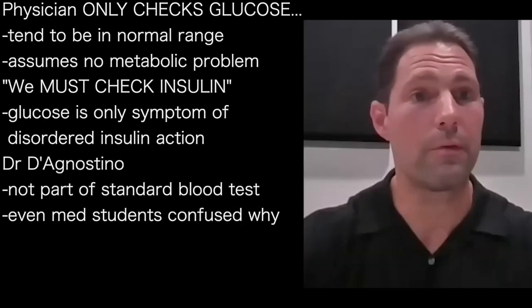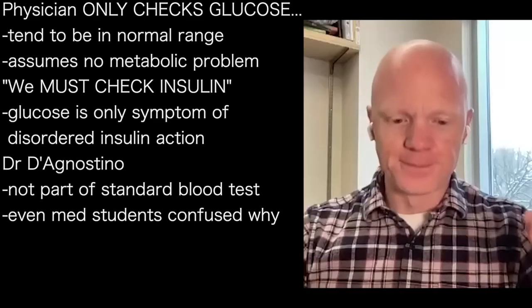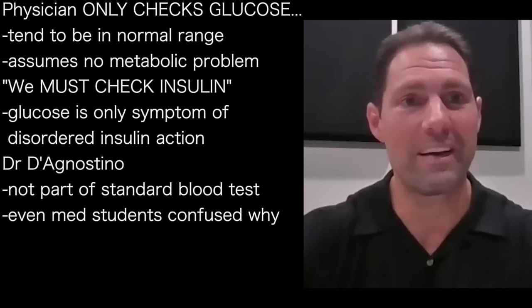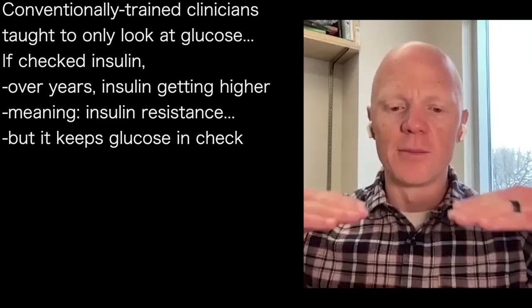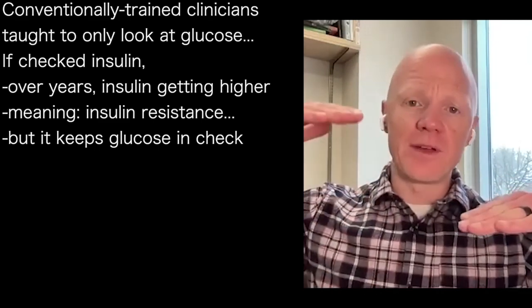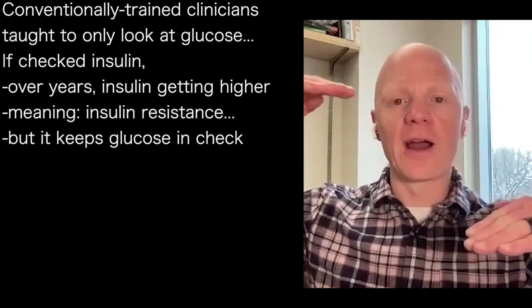Insulin is not part of a standard comprehensive metabolic panel. This is a discussion we're having in our medical education, and even the students are quite confused by that. We have conventionally trained clinicians who are taught to look at glucose. But if they were to include an insulin measurement, they would have found that over the years, insulin has been getting higher and higher.